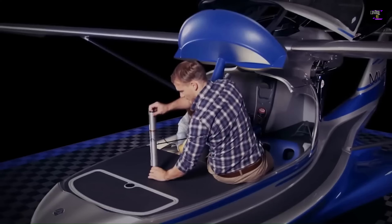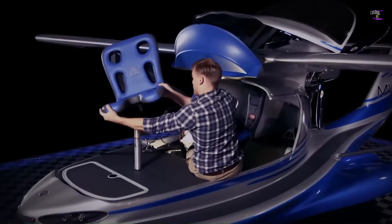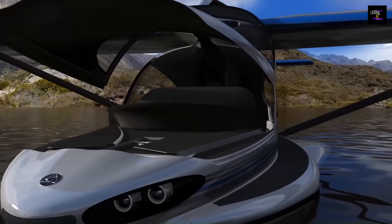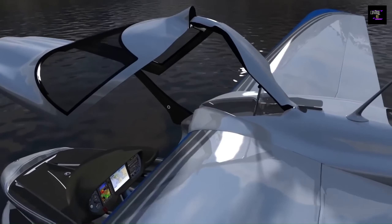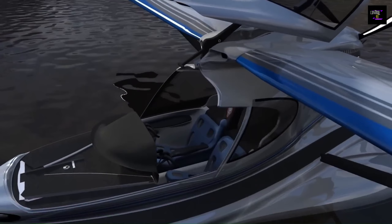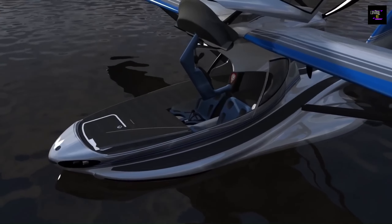The cabin is 1.17 meters wide and can accommodate one pilot and one passenger. The interior space has a flat floor extending from the bow to the back of the baggage compartment, which is adequate for two people to stretch out and sleep. A hammock can also be stretched between the engine pylon and the tail.